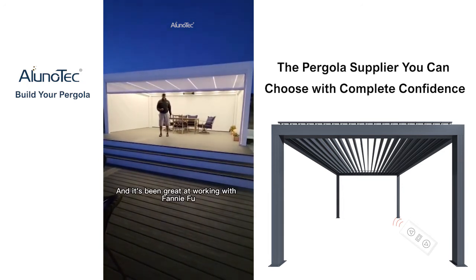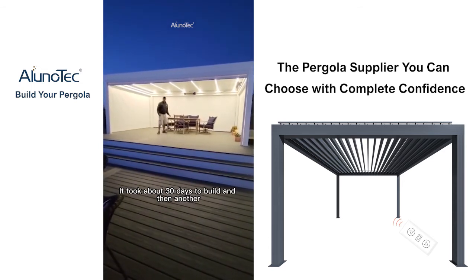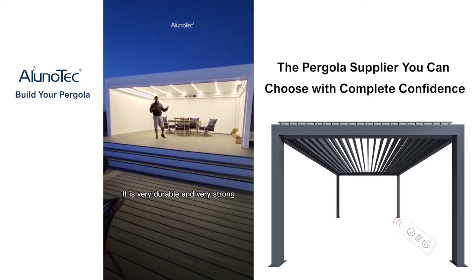It's been great working with Fanny Fong. I ordered this pergola and it took about 30 days to build and then another 30 days to ship out here. It is very durable and very strong.